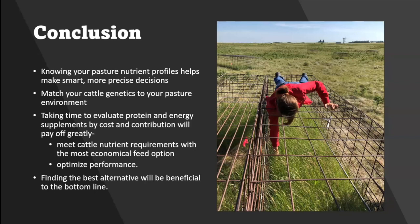If you know what your pasture is providing, you can better meet the needs of your cattle and make better decisions, especially in a market where supplementation is expensive. Matching your genetics to your pasture is really crucial, and evaluating protein and energy supplements by cost helps you meet cattle nutrient requirements with the most economical feed option and optimized performance. This is all beneficial to the bottom line because we can get more productive beef animals from meeting the nutrient needs they have.